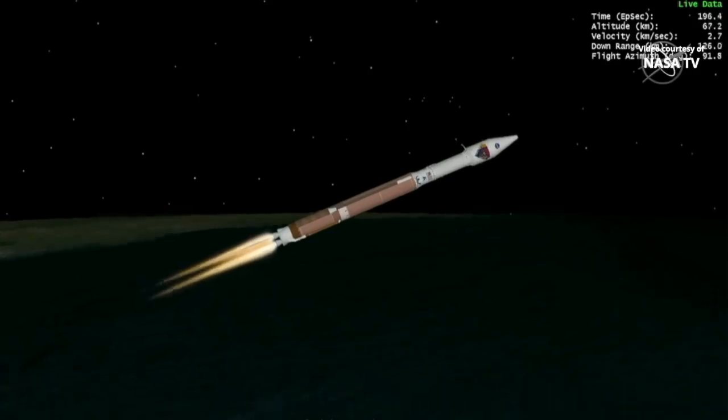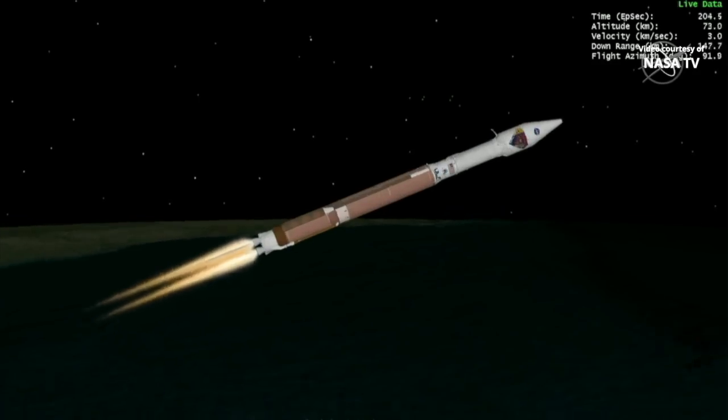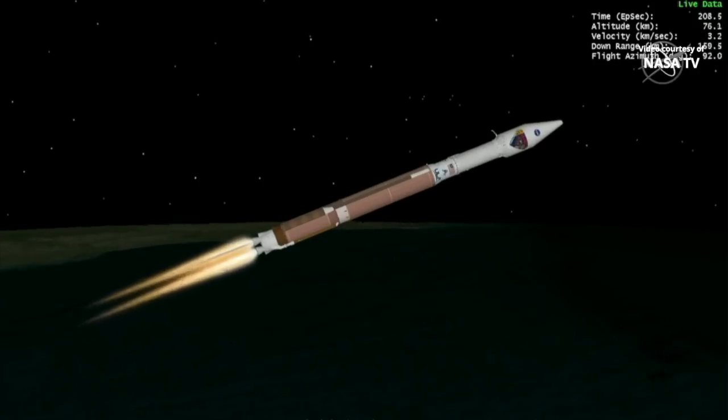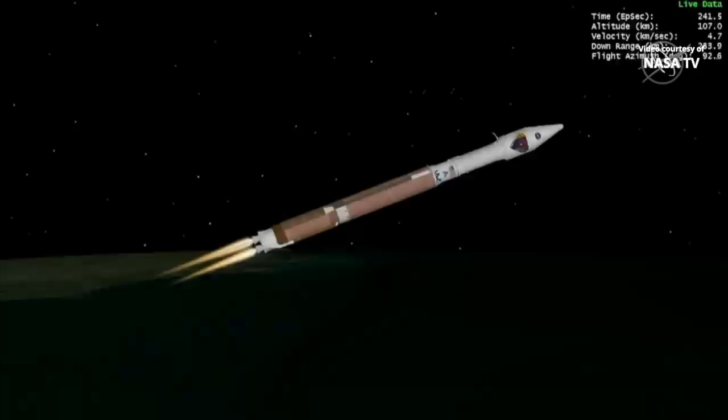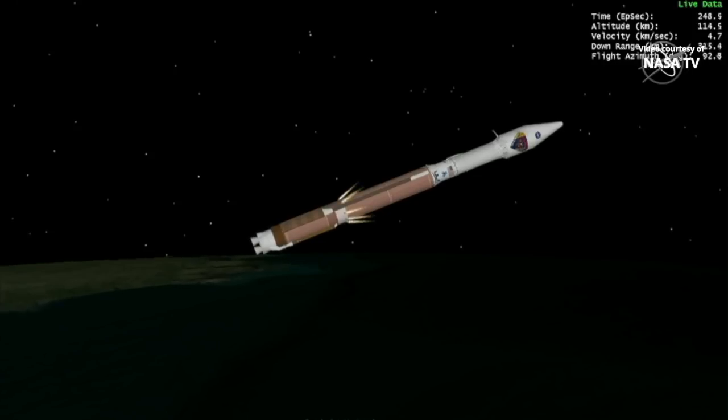All first-stage vehicle systems are operating as expected at this time. The main engine is now throttling to maintain a constant 5G acceleration limit. Centaur has begun the boost phase chill-down sequence, and the RD-180 is now throttling to maintain a constant 4.6G acceleration limit. Boost phase chill-down sequence has completed, and we have BECO — booster engine cutoff — and a successful stage separation event.